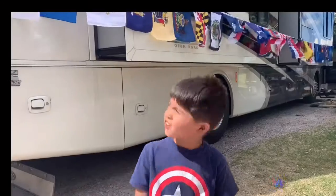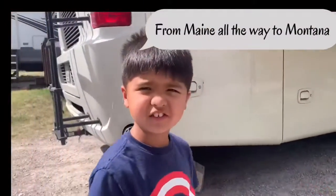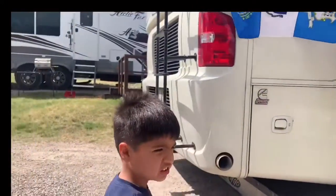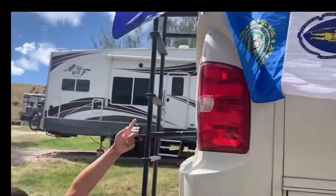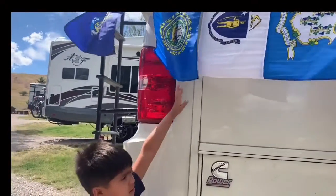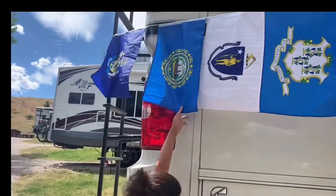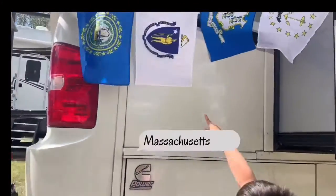Now I'm going to show that one right here from Maine all the way to Montana. So first off, that blue flag is Maine. Second of all, that other blue flag is New Hampshire. Then this white one is Massachusetts.